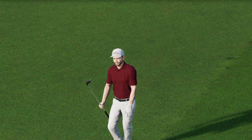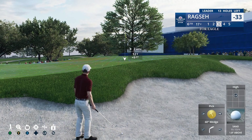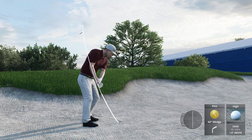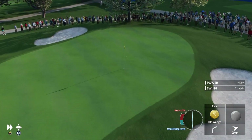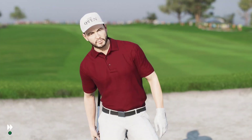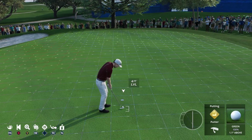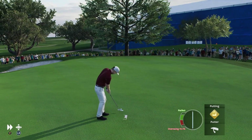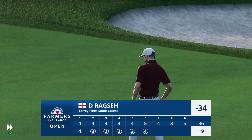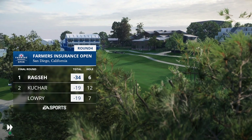The par five green is well protected. That's two good shots, but that bunker's there for a reason. Now with some nifty sand play, we're looking at four. That big explosion got it to stop quickly, and that will be a birdie opportunity coming up. A very well-played hole. That's in for birdie, and that's going to get him to minus 34.